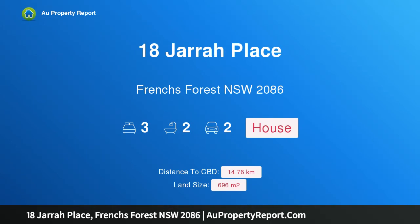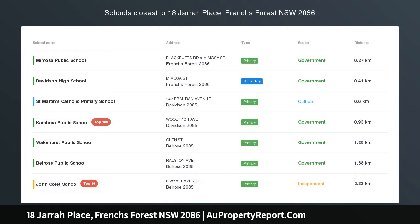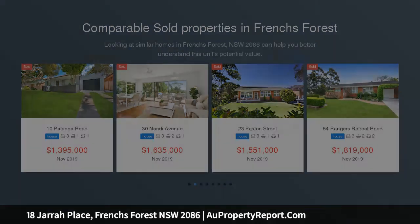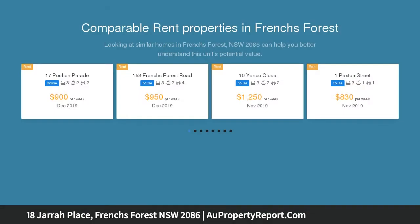Welcome to 18 Jarrah Place, French's Forest, New South Wales 2086 — a quintessential family lifestyle home. In the heart of French's Forest, gracefully open and inviting yet superbly private, this fresh and open three-bedroom home invites the outside in, and with Mediterranean-style design there is nothing left to do other than move in and enjoy your new lifestyle.